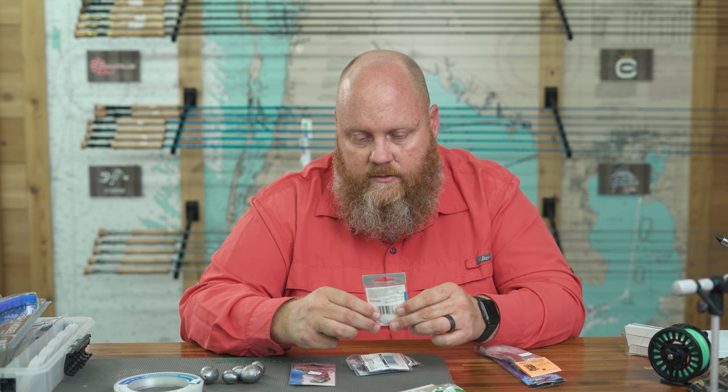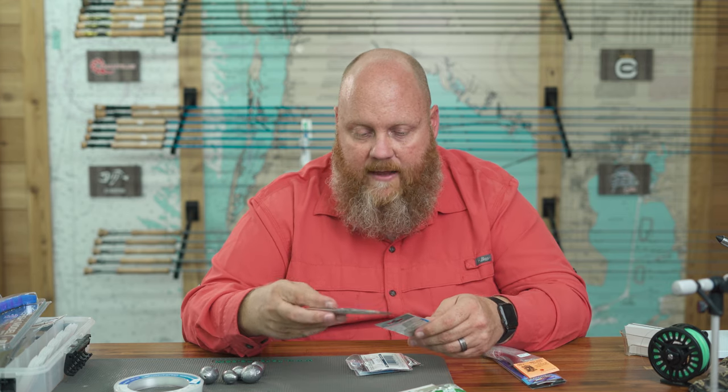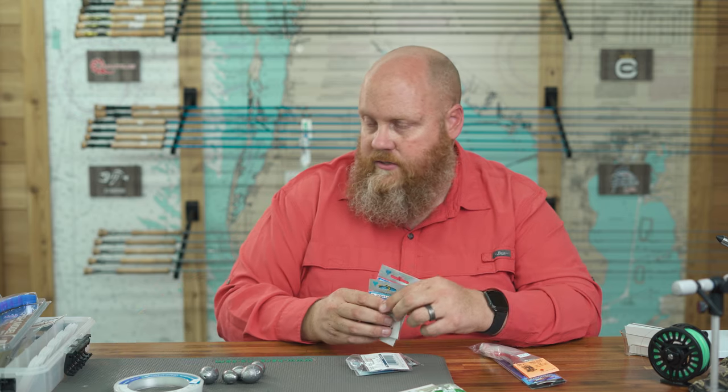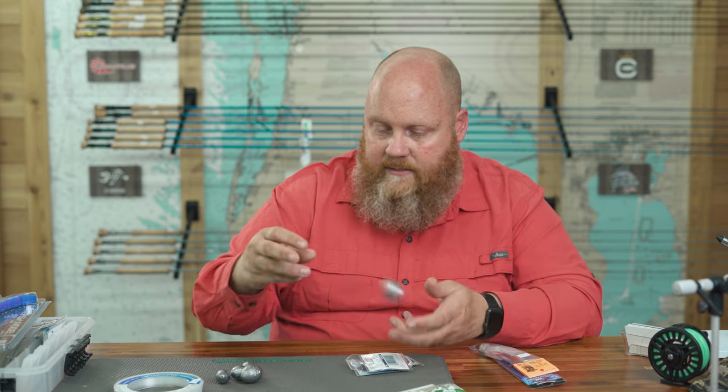Hook-wise, this is the Gamakatsu circle hook — it's a 4X hook, meaning it's four times as strong, because these fish really pull hard and you don't want your hook straightened out. I like to have different sizes — a 6/0 and a 4/0. I choose size more based on the bait I'm using than the fish I'm catching. If I'm using cut bait I can match the cut to the hook, but if I've only got 4/0 hooks and my bait is too big, it won't work well. So have a couple of different sizes — 4/0, 6/0, maybe even an 8/0.